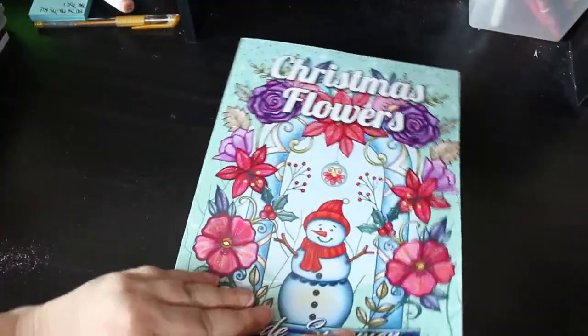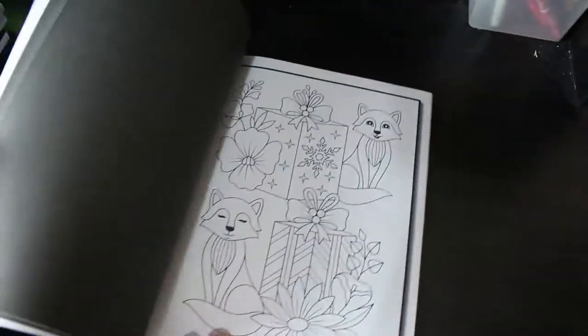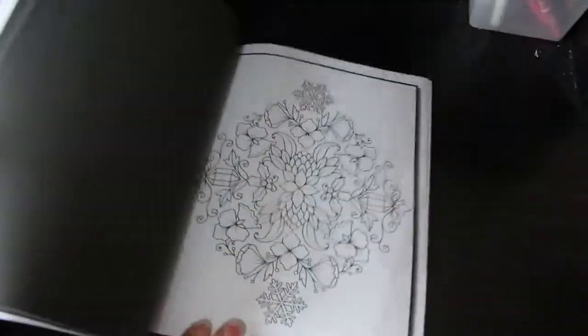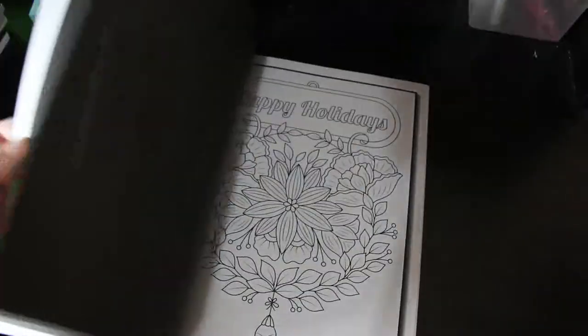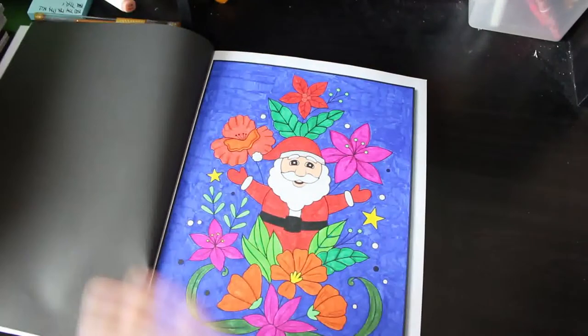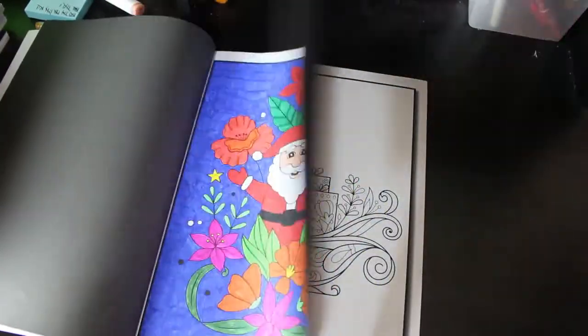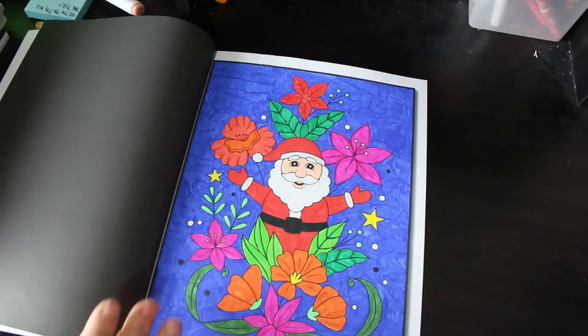Christmas Flowers is next - again, very nice. Look at the little foxes, little bell, angel. And how did Santa - this looks like it was done with Sharpies and various other bits, potentially Shuttle Arts markers. I've got so many markers I have no idea anymore. But that's Christmas Flowers.